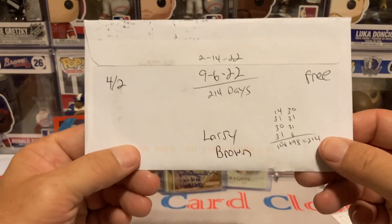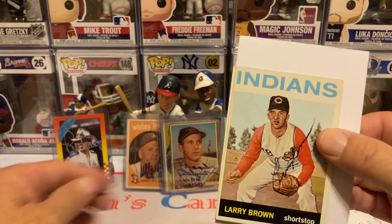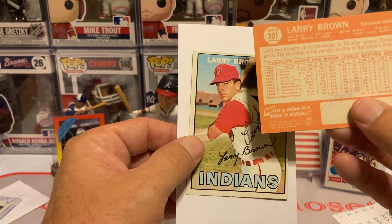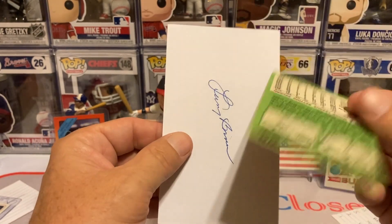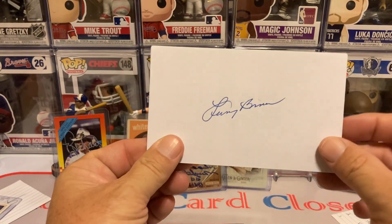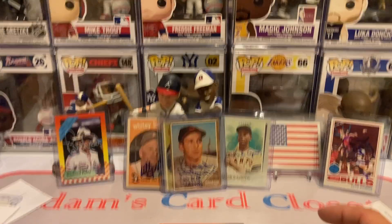The last return is going to be Mr. Larry Brown, 4-2, 214 days, free of charge. It's not the Larry Brown the basketball player and coach, but the baseball player — shortstop back in the day. That is the 64 Topps set, and then we got him on the 67 Topps set as well. And then we got him on the index card times two. Love this episode — love all these vintage players signing some bonus index cards for me.